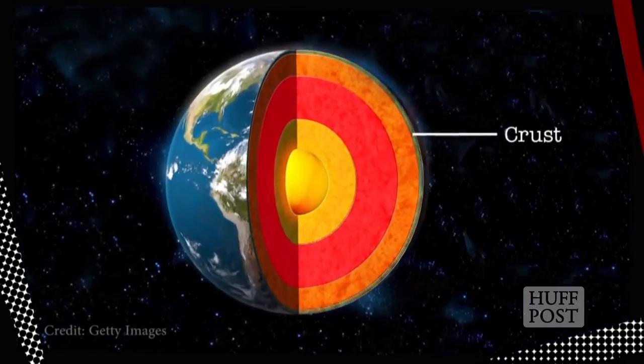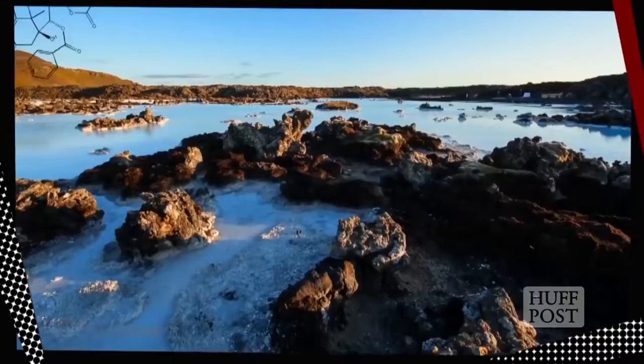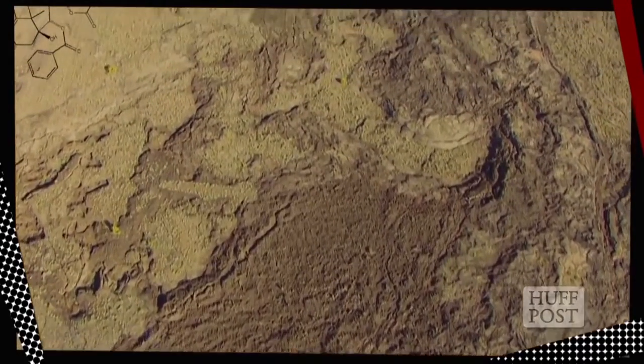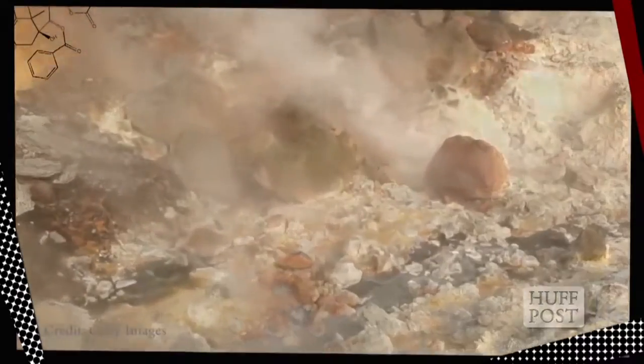First stop: Earth's crust, the outermost layer where we live. The crust is made up of several elements, from iron to magnesium to sulfur, and its thickness ranges. The continental crust, the stuff found under land, can be up to around 50 miles thick, while the oceanic crust, the stuff found under our oceans, is around 4 miles thick. But let's see what lies below that.